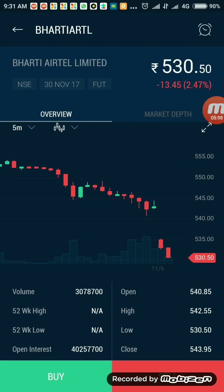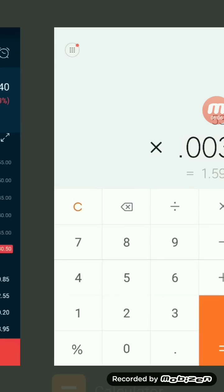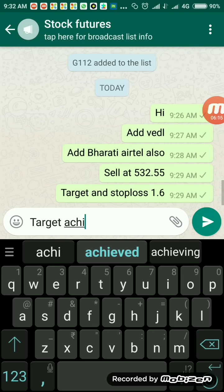By 9:31 you can already see that Bharti Airtel has achieved the target. If I had placed my trade I would have got this target, but unfortunately there was a rejection. After I got it rectified with the call center, people who placed the trade have made money. You can see it has already reached 530.25–530.20, so our target of 1.6 was easily achieved from the sell order at 532.55. I'll update the group: target done for the day.